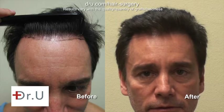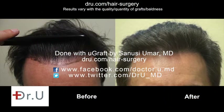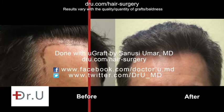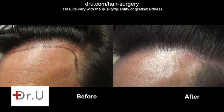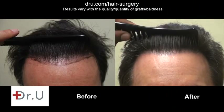This is a 12-month post-op result with 3,500 grafts, mainly to refine and reconstruct the hairline as well as add density to the frontal area. It's quite fine and quite natural looking.